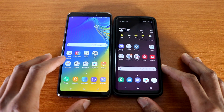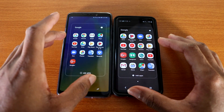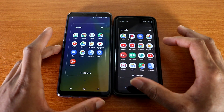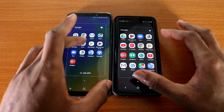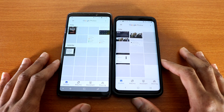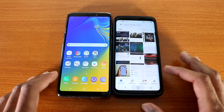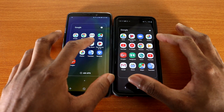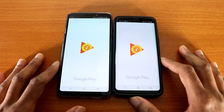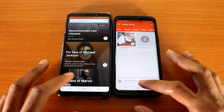Alright, next up is the gallery app. Okay, next up let's check out the Google app on both devices. Actually, it's not on the S9, so let's check out Google Photos instead — here we go.